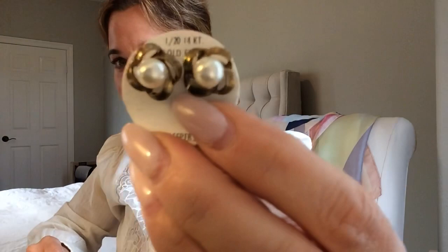Oh okay — I brought myself luck! This is 1/20th 14k gold filled sleepers — it says 'pretty pearl button post earring.' That's nice.